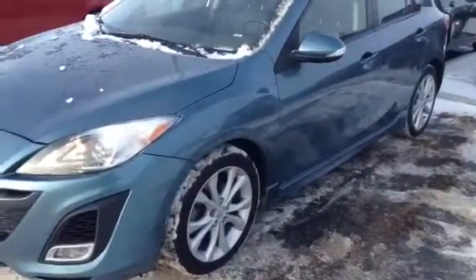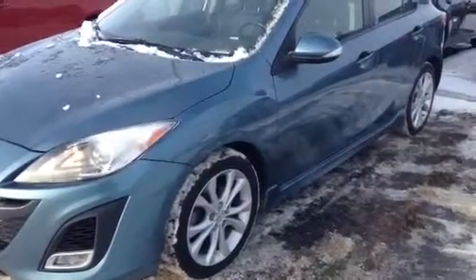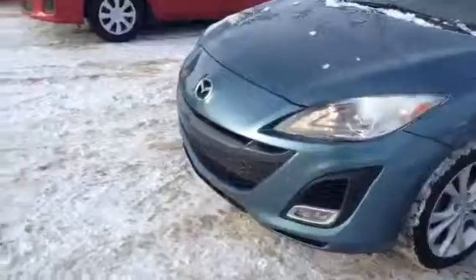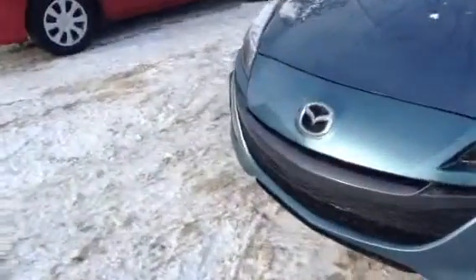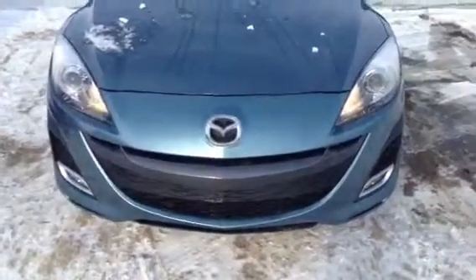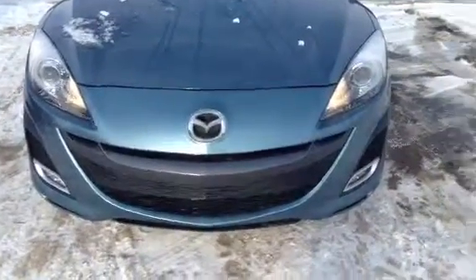As you can see, it is a beautiful blue in color. It's a 2010 Mazda3 GT Sport. It's a 4 cylinder, 2.5 liter, front wheel drive, as you can see the nice front sporty Mazda grille with the fog lights.